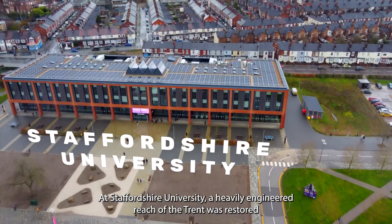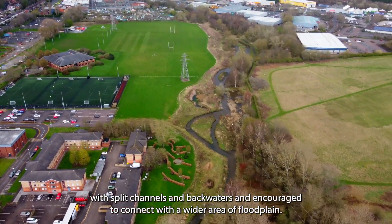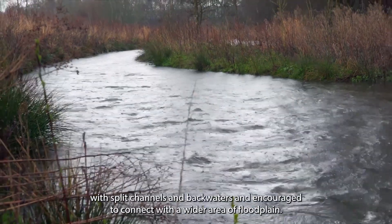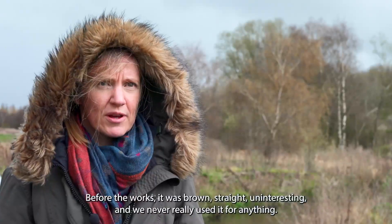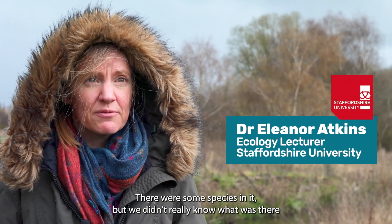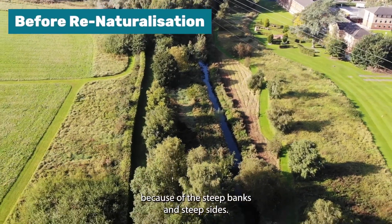At Staffordshire University, a heavily engineered reach of the Trent was restored with split channels and backwaters and encouraged to connect with a wider area of floodplain. Before the works, it was brown, straight, uninteresting, and never really used for anything. There were some species in it, but we didn't really know what was there because we couldn't access it — and neither could most of the wildlife, because of the steep banks and steep sides.